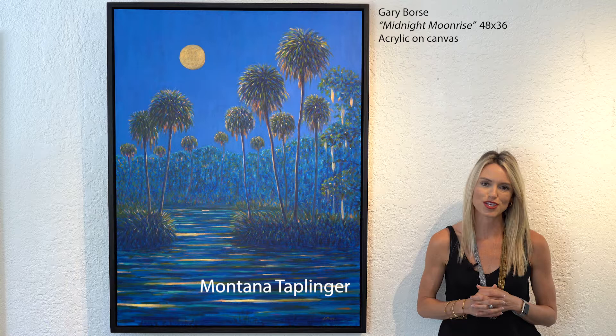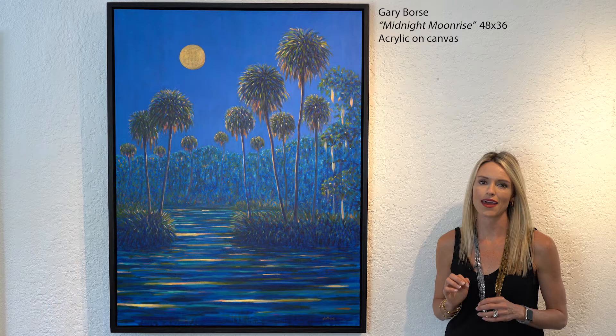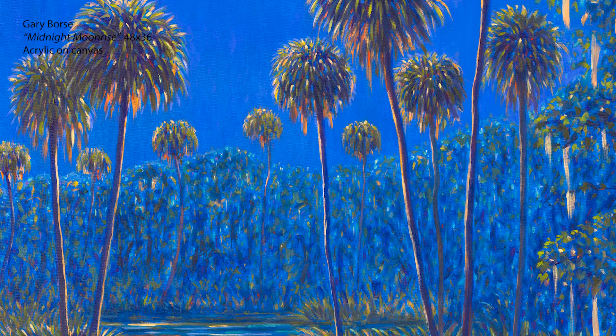When curating this exhibition, we had to include a piece by Florida-based artist Gary Bourse. Gary so beautifully depicts old Florida scenes. In this particular painting, Midnight Moonrise, it appears almost as if the moon is dancing over the water. Gary has used a contrasting color to show the reflective properties of the moon in this old Florida scene.